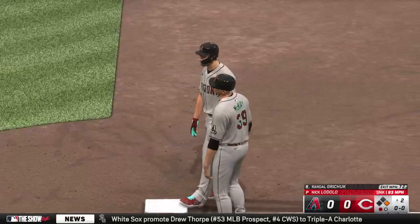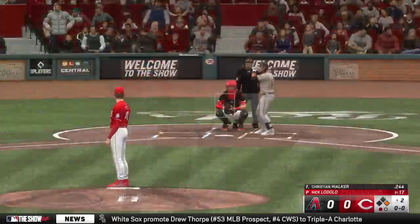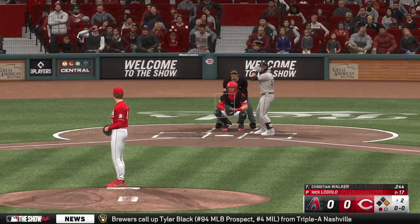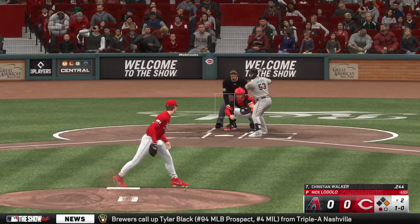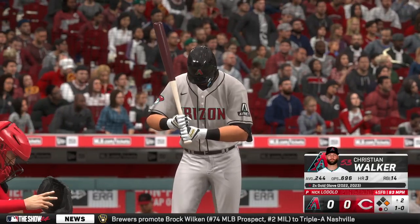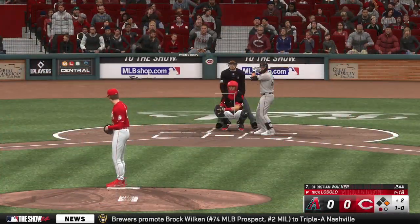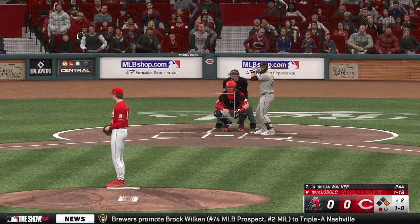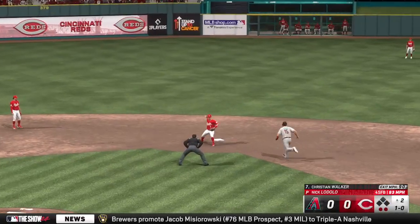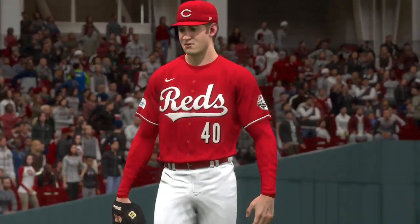Batting seventh, the first baseman — Christian Walker. Good defender, though he's been inconsistent offensively. That's off the inside edge for ball one. The pitch — hit on the ground, might be two. Feed to second, that's one, and that's two. One hit in the inning but no one left.